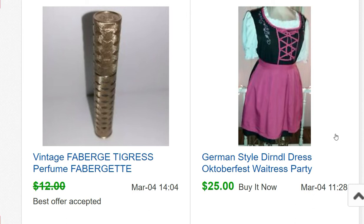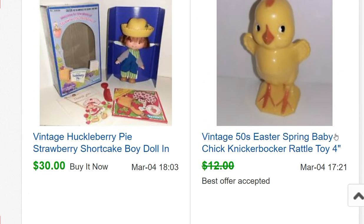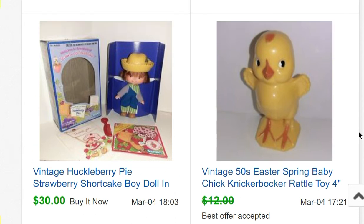A dirndl dress from my closet — wore it once, I think I paid $25 so just got my money back. Then Huckleberry Pie, a Strawberry Shortcake doll — I had done a video on that lot and didn't list it for months, but when I finally did, everything sold really quickly. The Huckleberry Pie doll sold for $30. I had bought the whole lot including several boxed dolls for $30 total, so he paid for everything.